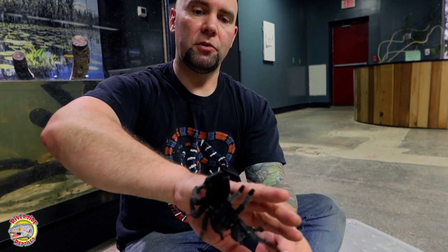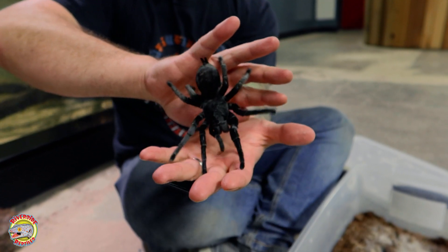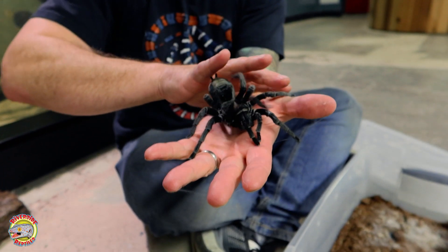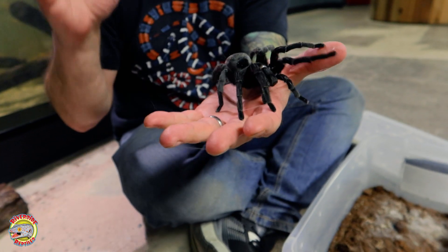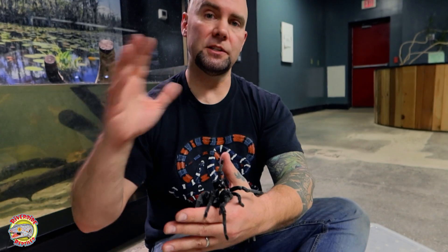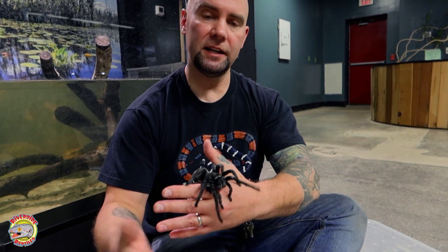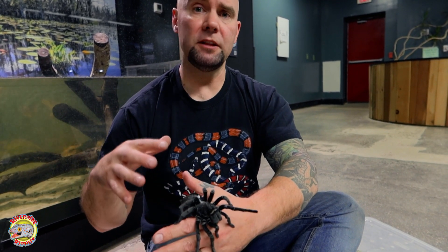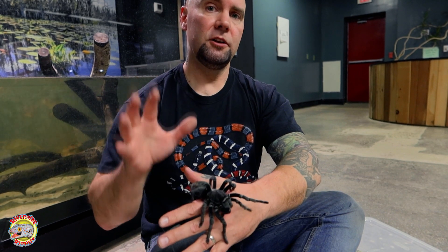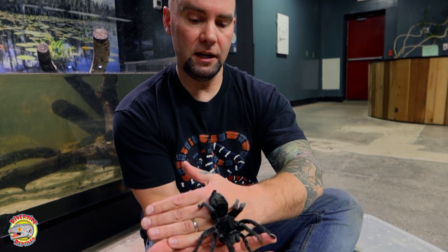Tarantulas primarily use their silk for a couple of different things. Number one is they line the inside of their burrows with it. It keeps the burrow substrate from caving in, keeps it nice and cozy. They'll also lay out trip lines, depending on the species, outside of their burrow. So if a small insect walks by and hits that trip line, it alerts the spider inside that there's prey outside — they'll reach out, grab it, and pull it back into the burrow. Females also use their silk to wrap their eggs.